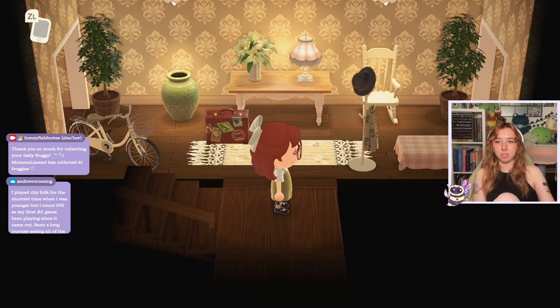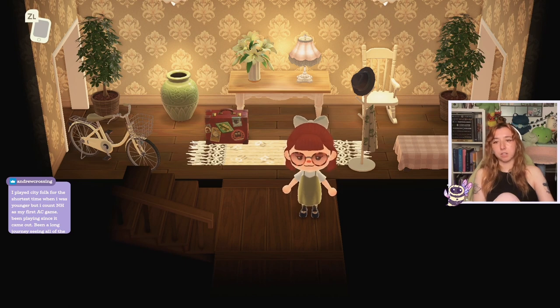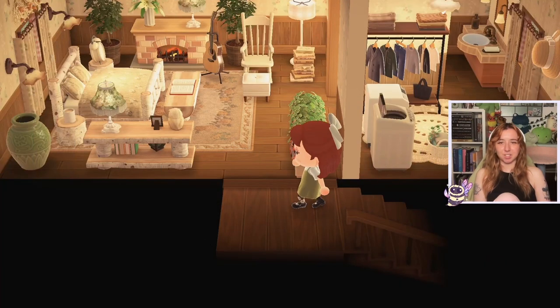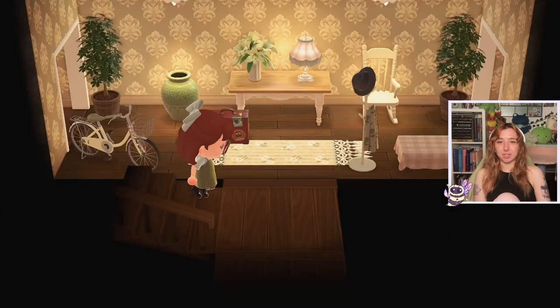I played City Folk for the shortest time when I was younger, but I count New Horizons as my first Animal Crossing game. Been playing since it came out — been a long journey seeing all of the inspiration on Instagram. I played Wild World when I was younger but not for long — it made me feel sick with the round graphics. So I count New Horizons as my first as well. Although that is a very pretty room.